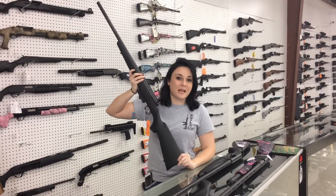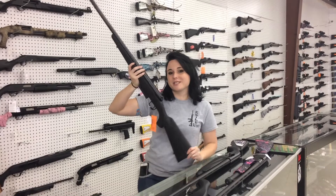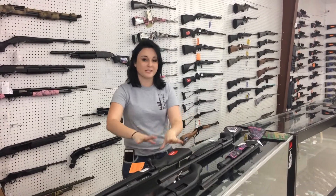Second, we're going to have the Savage 220 bolt action slug gun. If you're going to hunt or need a really nice slug gun for hunting season, this is going to be one of the best buys you're going to be able to get. It's $4.75 plus tax for the synthetic and blue.